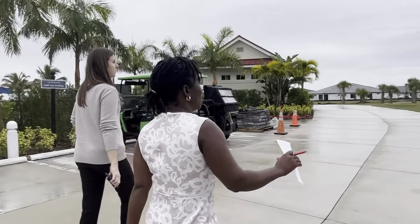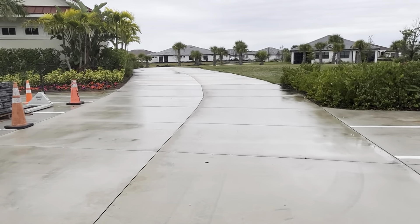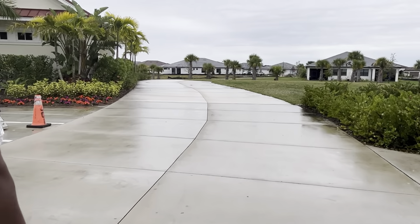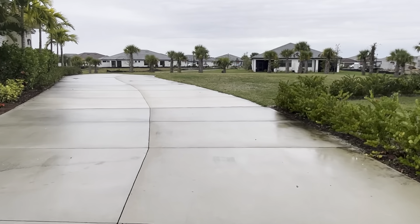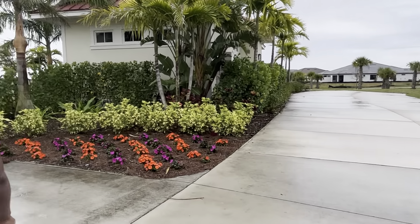What we're looking at right here is the clubhouse, and at this clubhouse you're going to find various things — you are going to find a large swimming pool and there is a restaurant.